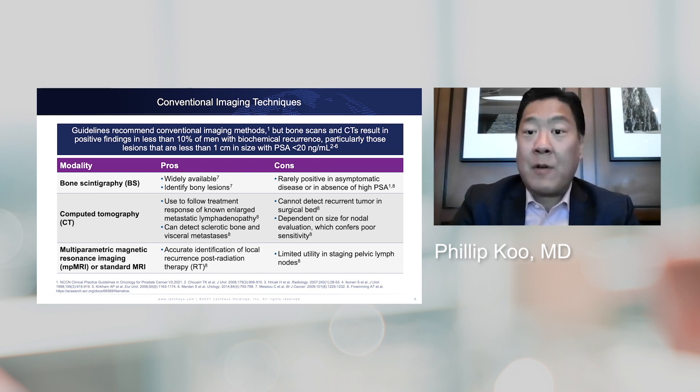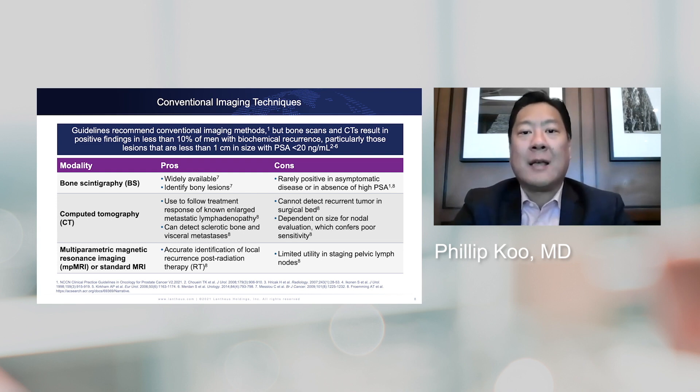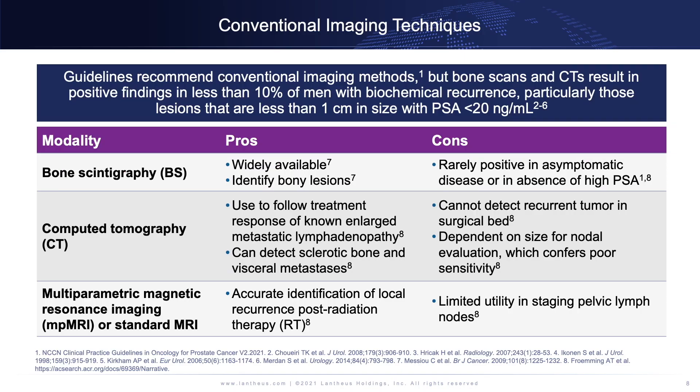Multiparametric MRI is something we're very familiar with for characterizing disease upfront, and it is actually pretty good at detecting local recurrence. However, it's limited in that it's usually just focused around the pelvis, and it also depends mostly on size criteria for determining whether disease is metastatic. Whole-body MRI techniques can stage the whole body, but in the U.S. particularly, it's a tool that really hasn't gained much traction.